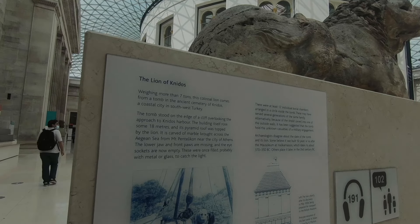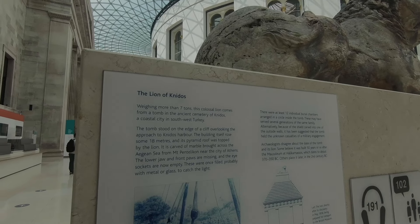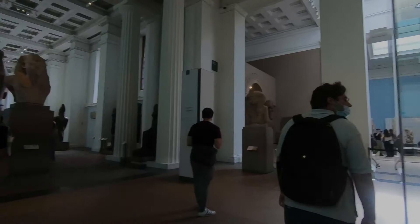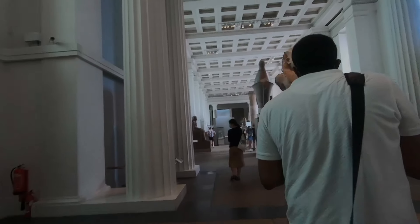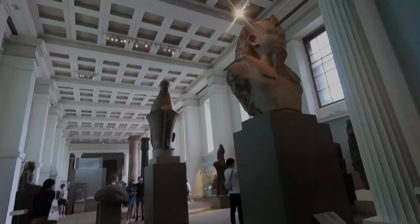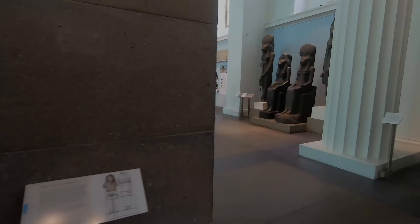It's weighing more than seven tons and comes from a tomb in ancient southwest Turkey. This is the Rosetta Stone. And this is the Egypt sculpture which dates back to 1350 BC. This is so interesting.